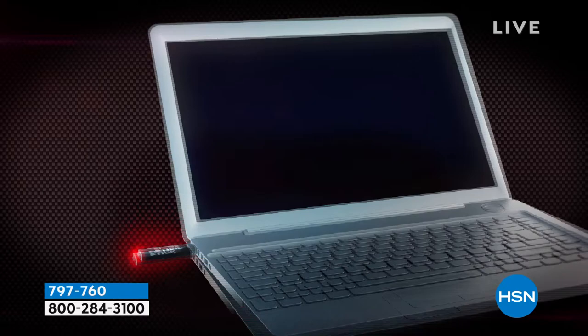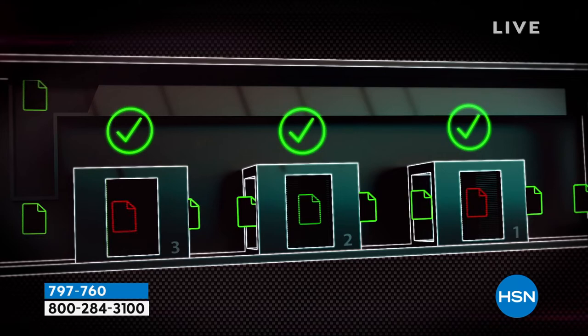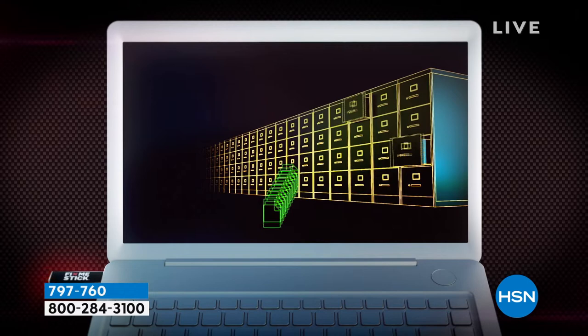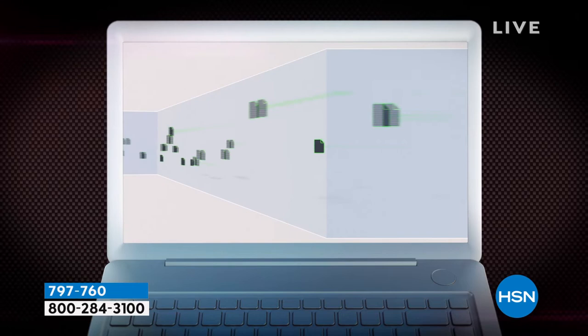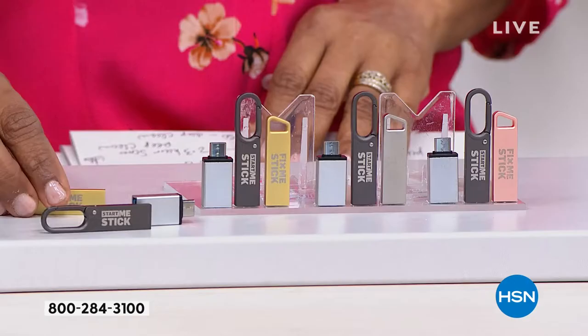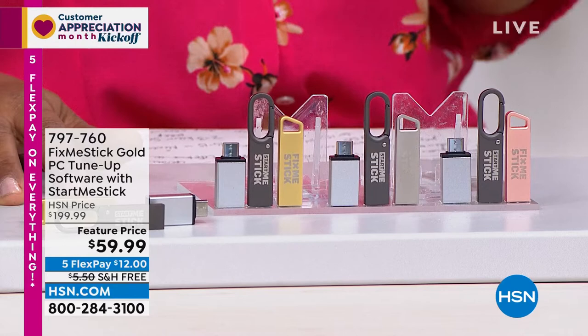FixMeStick finds and removes the threats that got past your antivirus — and everyone else's computers too. In this climate with the current threats, we all need to get that deep clean. This is one of the final chances to get the lifetime gold model, which protects your computer for as long as you own it. You can use it on six computers — that's just twelve dollars for greater peace of mind.